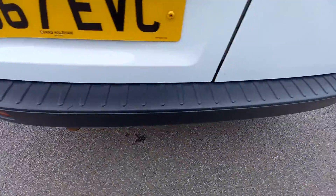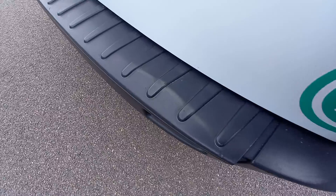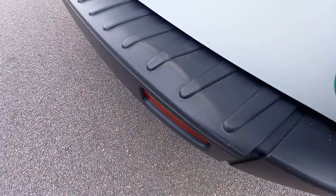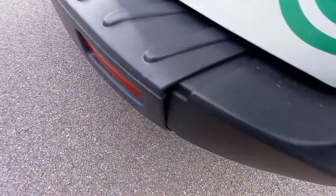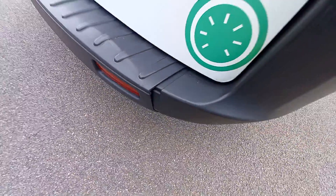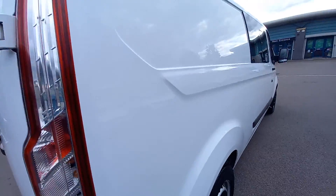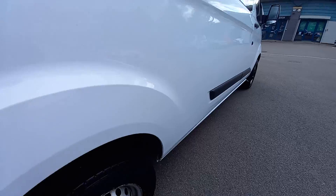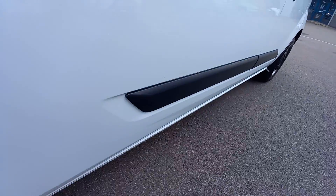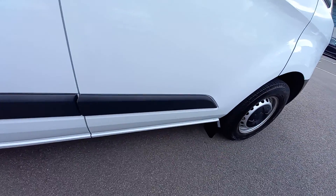Actually, it's not that bad this one to be fair. There's a little bit here where it looks like someone's reversed into something in the past, so that's come away a little bit and bent the plastic — just making you aware of that. This side is tidy, there are no dents in the panels, no scratches on this one, which is really good.